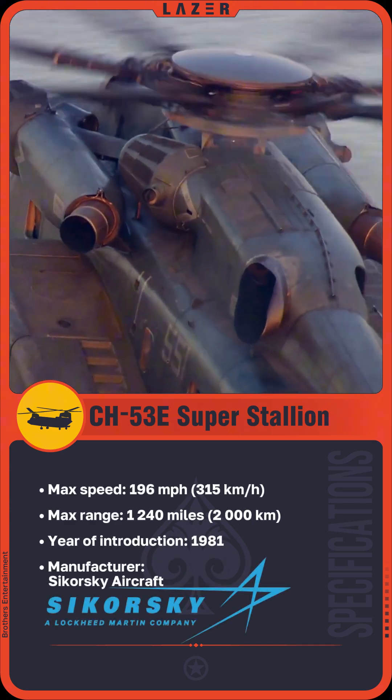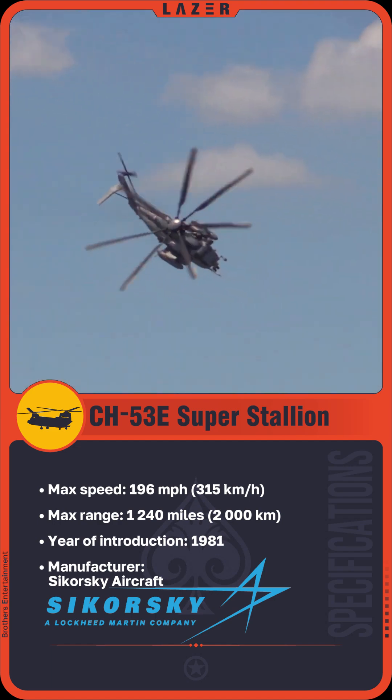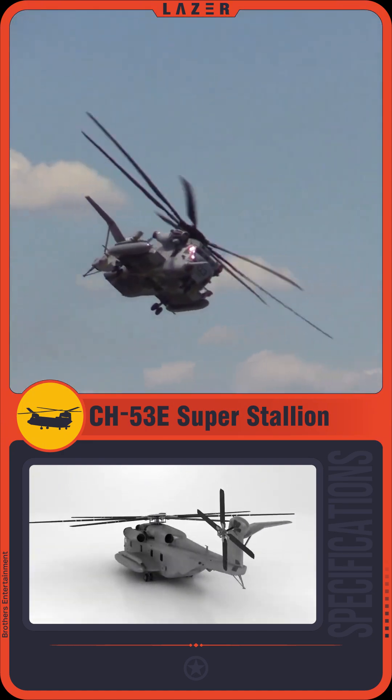Three turboshaft engines provide incredible thrust and stability, even in challenging weather conditions, while advanced navigation and flight control systems make the helicopter maneuverable even when fully loaded. To enhance flight performance,